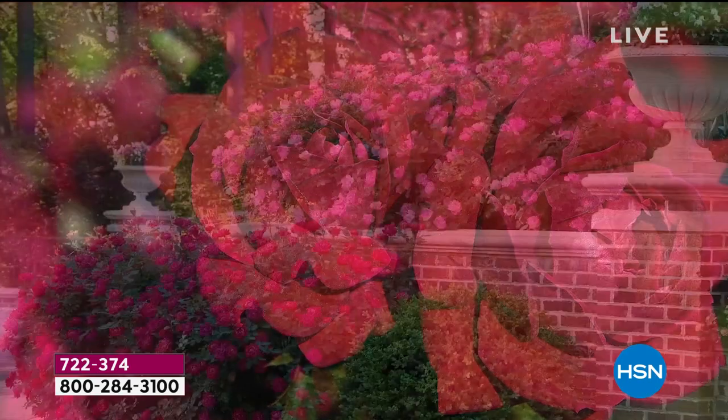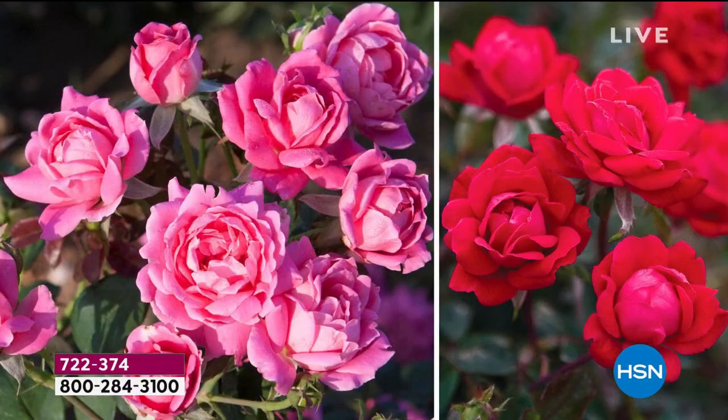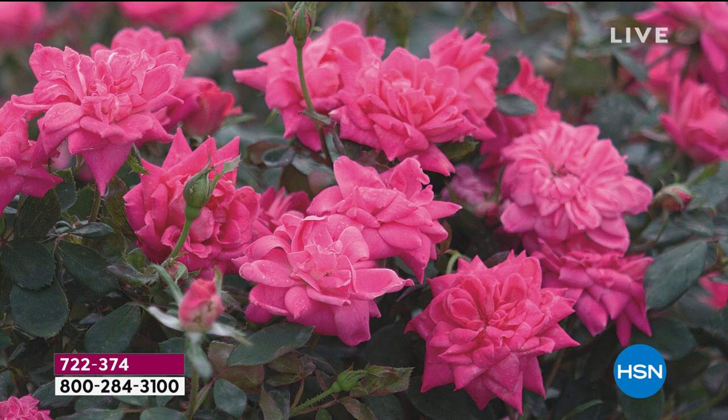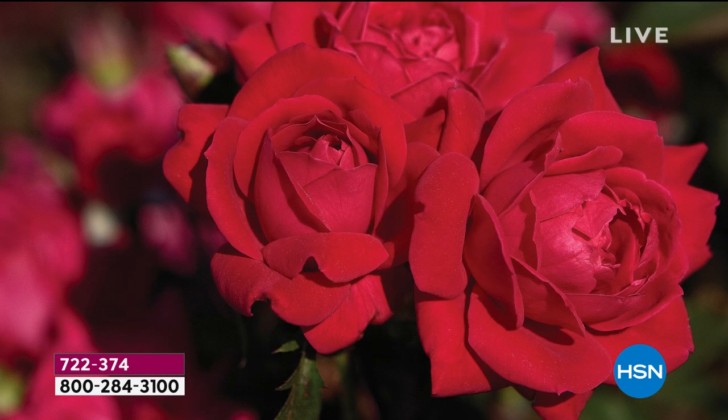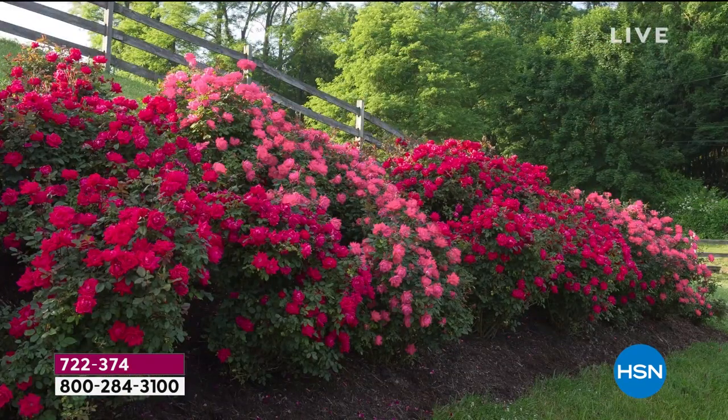Probably in four to five weeks you'll start seeing flowers, and in years two or three, this is how they start to look. So if you are using them for landscaping, there's nothing better. If you're trying to dress up your property, what better way than with roses? You can also clip them and bring them inside. Very easy to maintain — they create this natural mounding habit and will ultimately get about three to four feet tall.